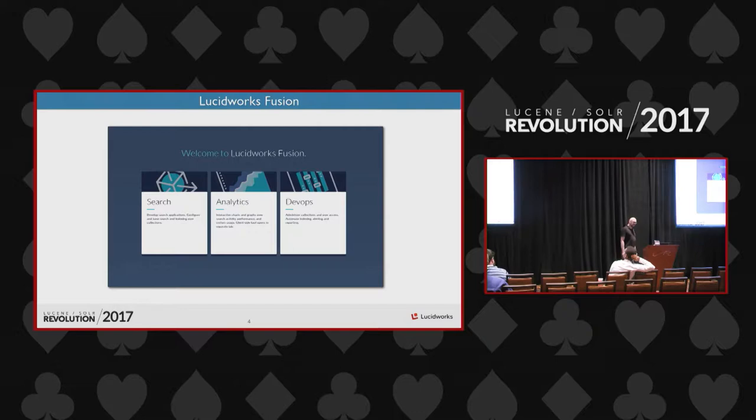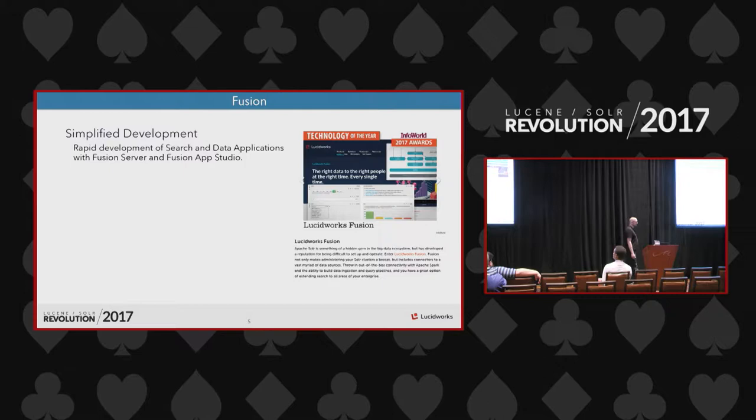Lucidworks Fusion is a platform to develop search and data applications. It's built on top of Apache Solr — using Solr as the engine — and Apache Spark. Developing with Fusion first means simplified development: the time to develop a search application is significantly shorter than starting with plain vanilla Solr and adding your own enterprise features.